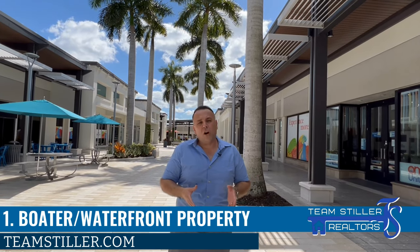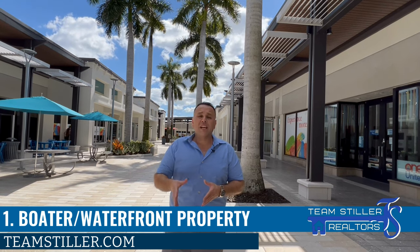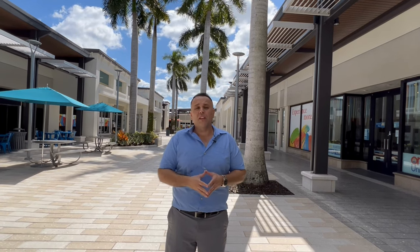The first consideration you need to keep in mind is if you want to live on the water and if you're an avid boater. If you are, then the best sections to be in Cape Coral are the southeast and southwest sections. There you'll find canals that are much larger, deeper, and you'll have direct access to the Gulf with sailboat access and no bridges. So if you have a sailboat or a really big boat, your best bet would be to look for homes in the southeast and southwest sections of Cape Coral.